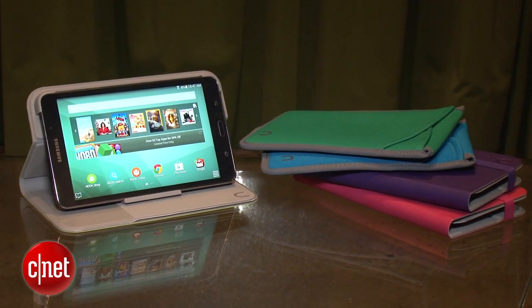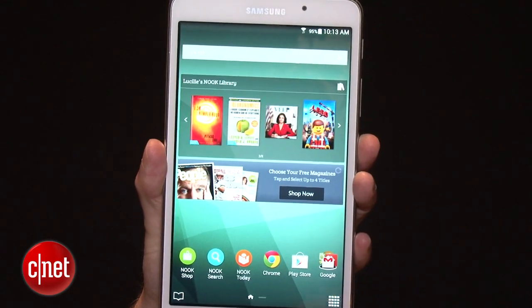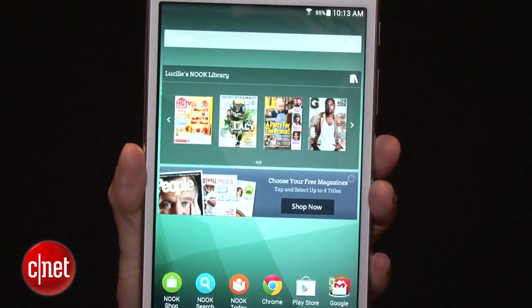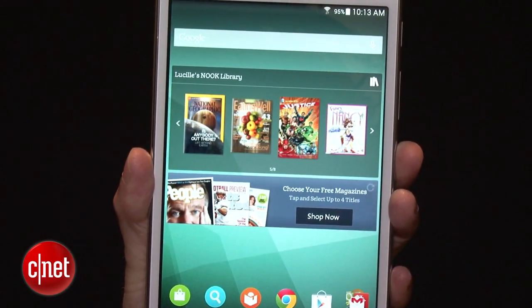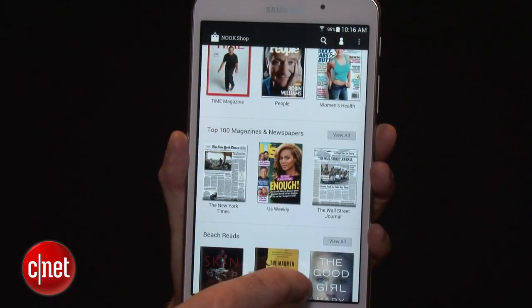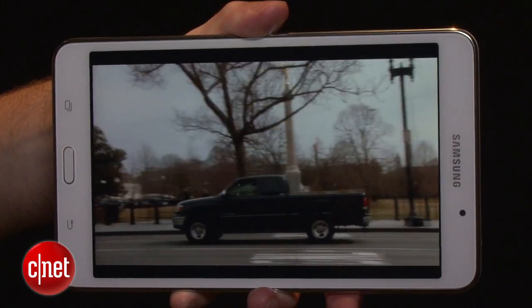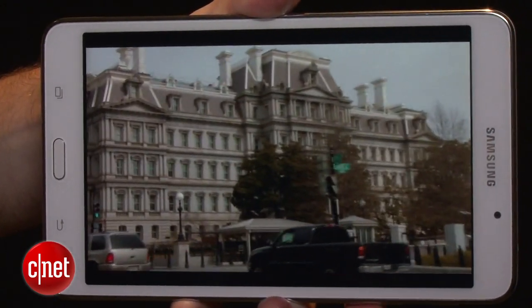That's what Barnes & Noble is pushing. It really does have all those Nook features front and center. You'll have access to your library right on the device itself. There is also still the Nook app store, and you can access both Nook apps and Google Play apps. Nook does have a video store, and there is also a Google Play video store.